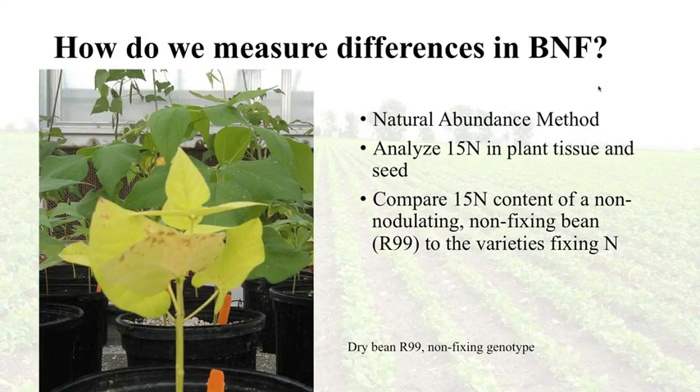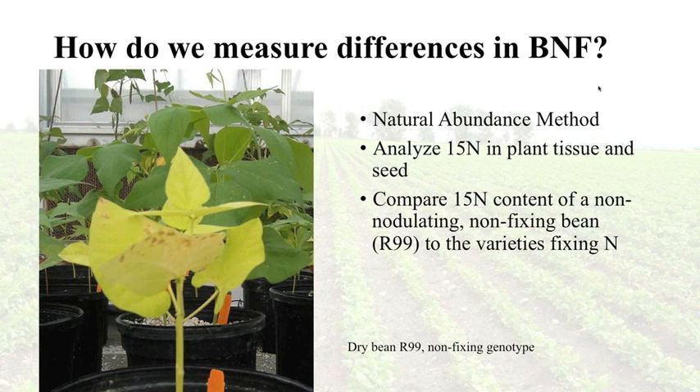We know from previous research that there is variability within dry beans — some are better at fixing nitrogen than others — and there is also an interaction with the rhizobia in the soil. As breeders, we can use this variation to develop varieties better able to fix nitrogen. The current most popular measurement method is the natural abundance method: we analyze the N15 content in plant tissue and seed, and compare the N15 content of a non-nodulating bean variety called R99, which cannot nodulate, against fixing varieties.